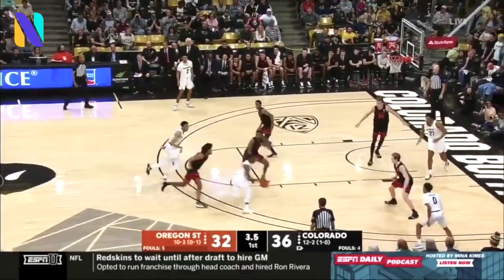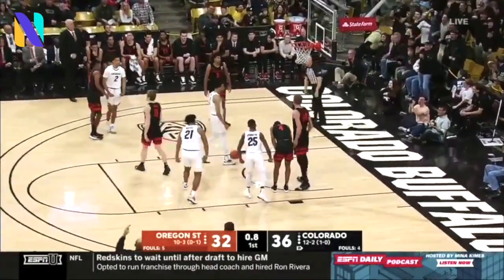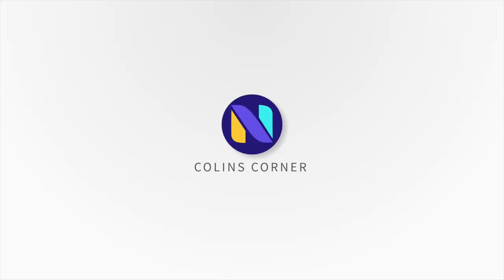Just a note about spreading the ball around and creating opportunities. Welcome inside the Next One Studio — I'm Colin Brown, excited to have you with us for another episode of Colin's Corner.